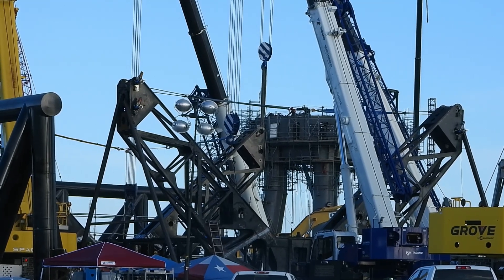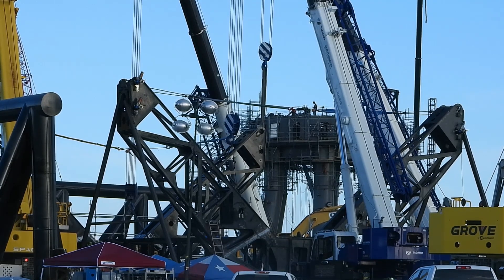Some people think that the V structure will maybe attach to the booster, or maybe up to the top of the Starship, when everything's stacked on the orbital launch platform.